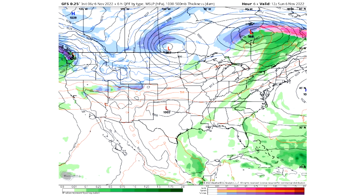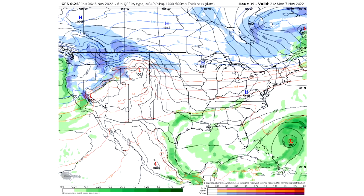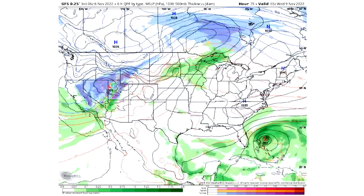Looking at the upcoming storminess moving toward tomorrow afternoon — Monday the 7th — we have more widespread snowfall happening across the northwest and some of the northern Rockies as well, stretching all the way down to the Sierra Nevada. There is also some lighter showery and potentially thunderstorm activity down in the deeper south.